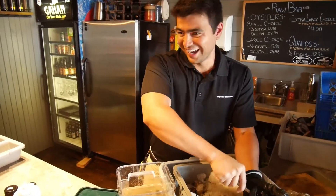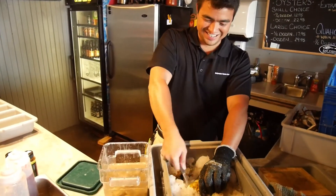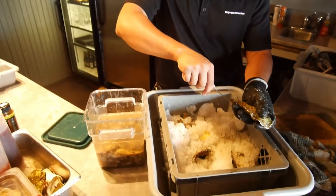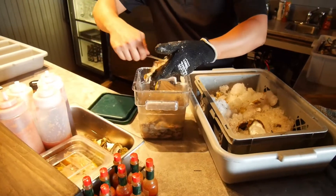Here we are this afternoon at one of our traditional hunts on PEI, which is the Malpec oyster bar. He makes it look so easy, but I don't think it is — I've done a few here and there.